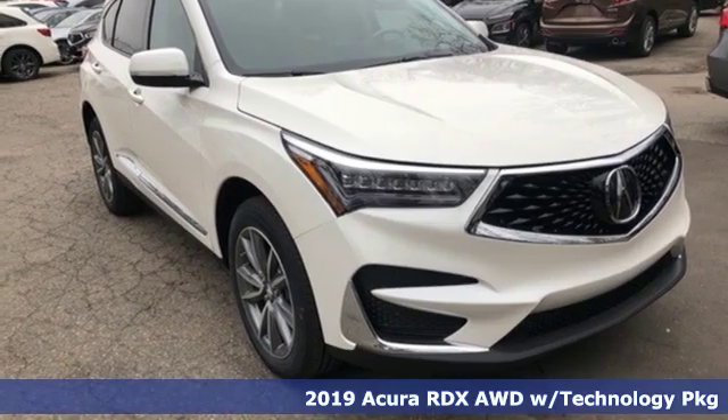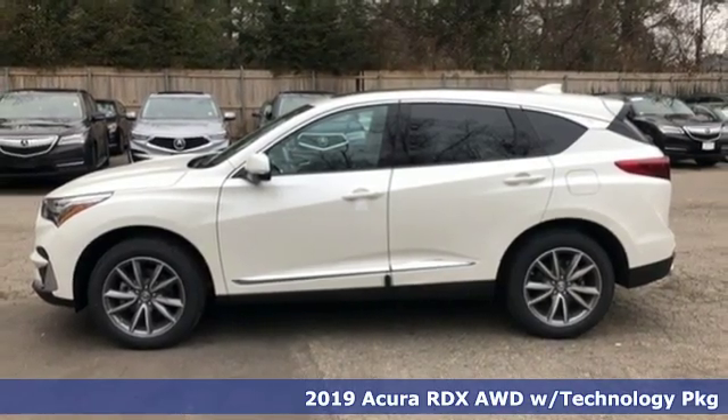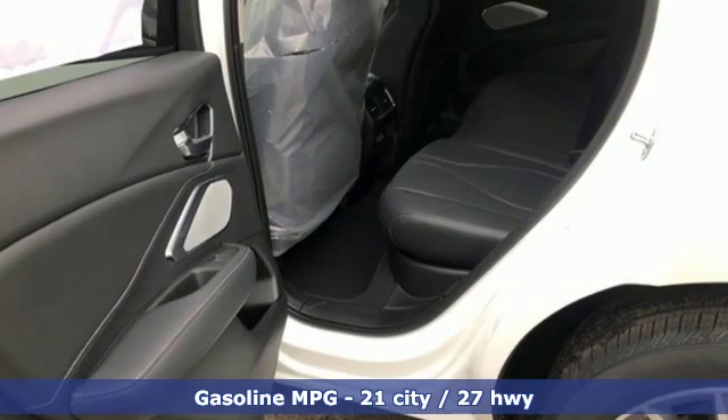It's a new 2019 Acura RDX. It's ready to shoulder your everyday burdens with sophistication and class. It comes nicely equipped with features you'll love.